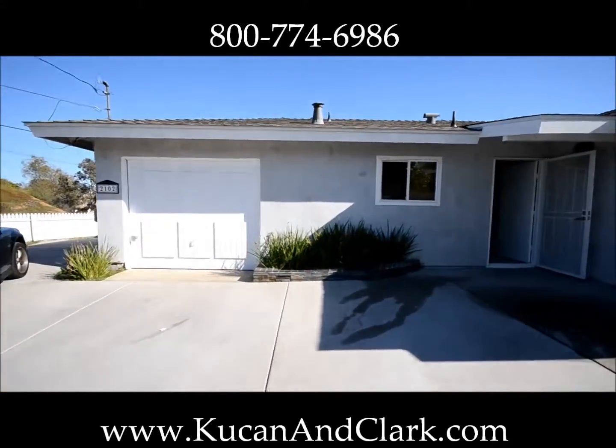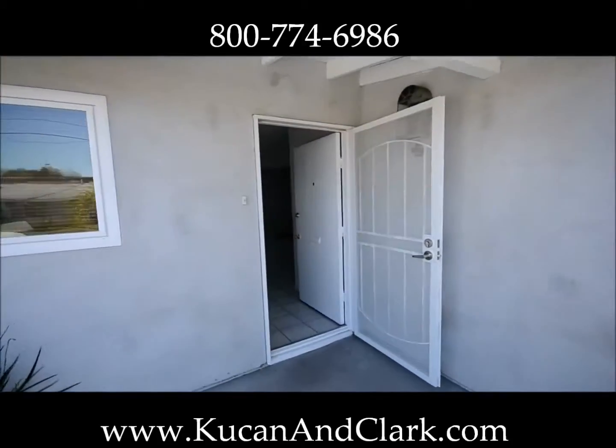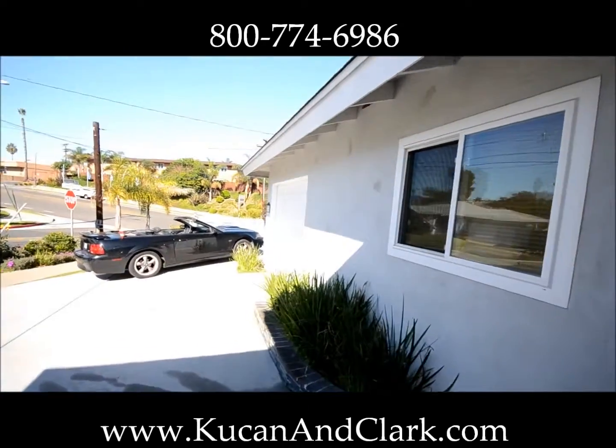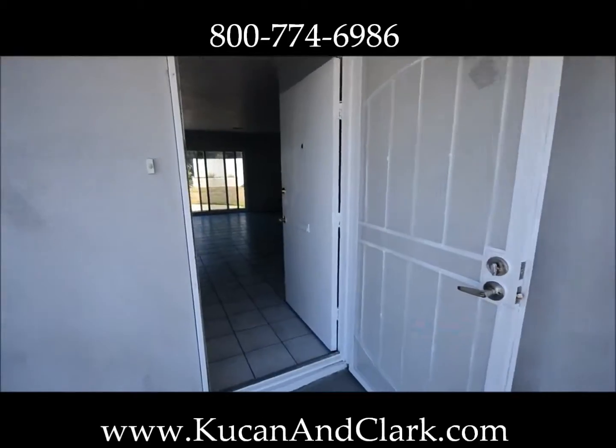ARV on this is somewhere in the neighborhood of about $300k, maybe possibly a little more, $310k. One-car garage, so we're going to be replacing the garage door. The roof is new, don't have to do the roof. The windows are new, so we don't have to do the windows.